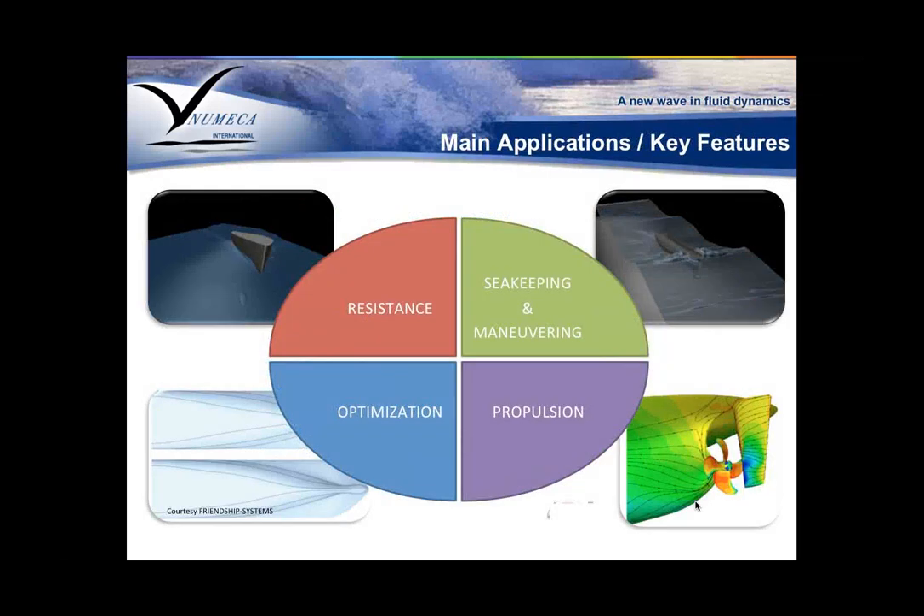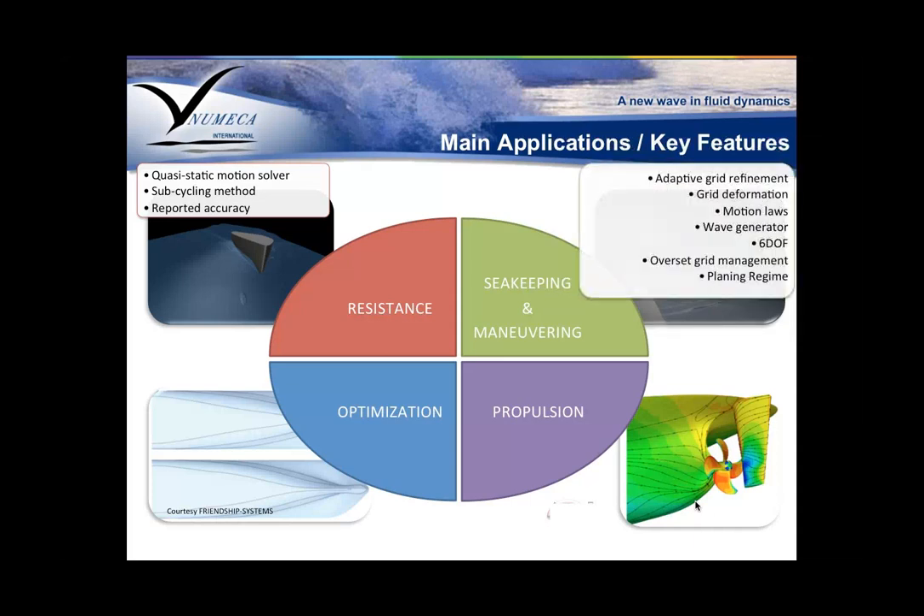Some key features in the solver applications: for any type of resistance analysis — the most basic and often used CFD application — you can take advantage of the quasi-static motion solver or subcycling method, which is very fast. The accuracy of the solver has been paramount for us, backed by a large number of publications with many papers available if you'd like to read them.